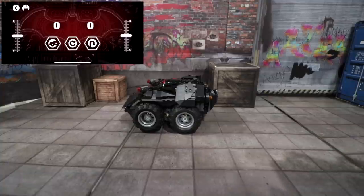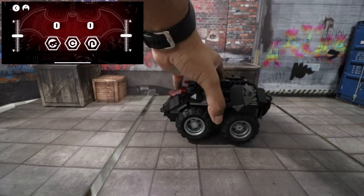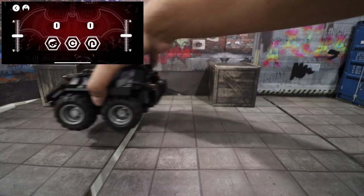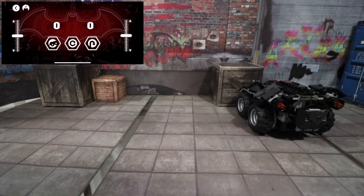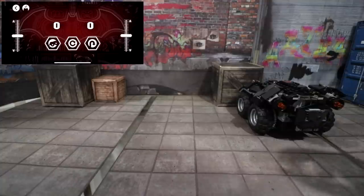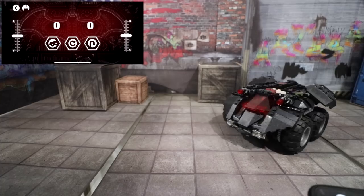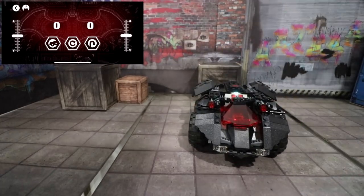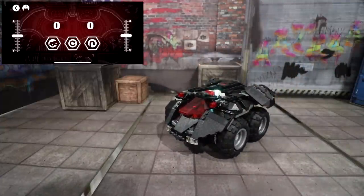It has a wheelie function — you press this button here, watch what happens — and it has interesting sound effects as well. Then you have a U-turn: press this button right here, go back, and it'll turn. And then you have this one here where you press the button and it'll take off and shoot at the same time. That gives you an idea of what it's all about, and with that being said, let's take on our mission and see if we can do this.